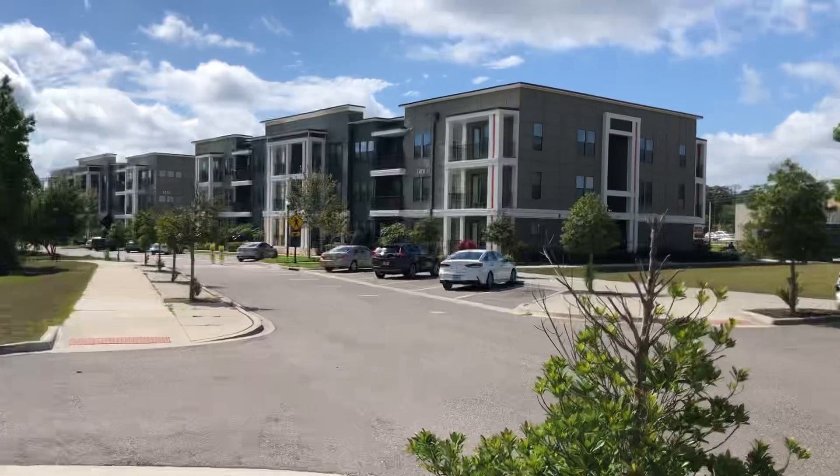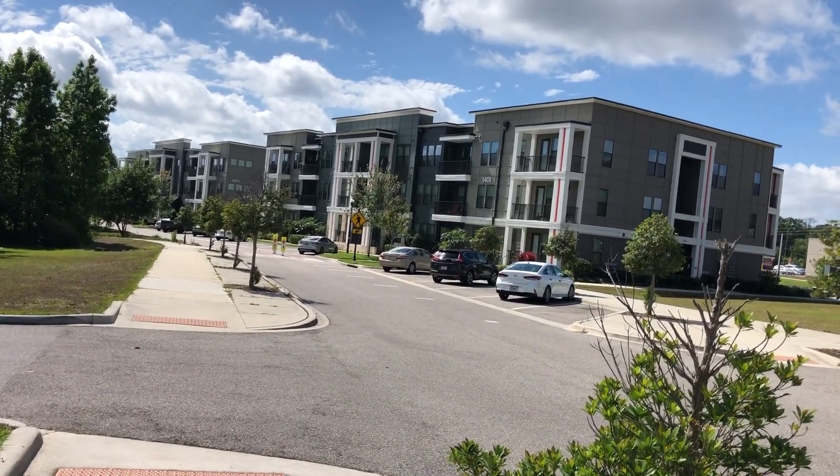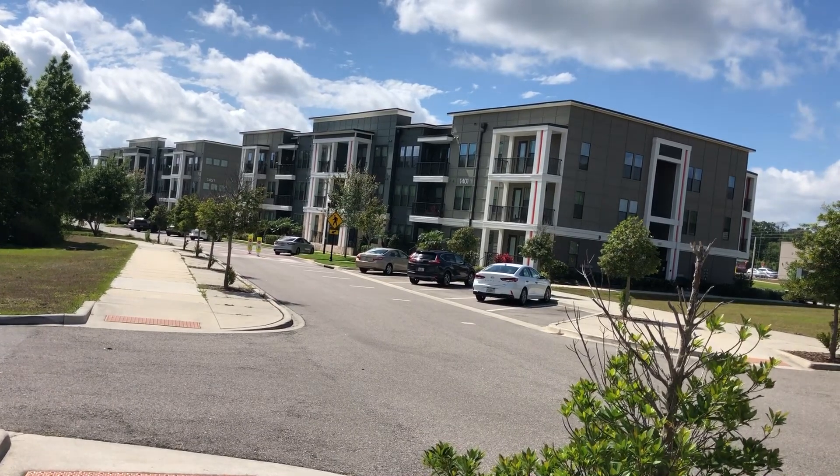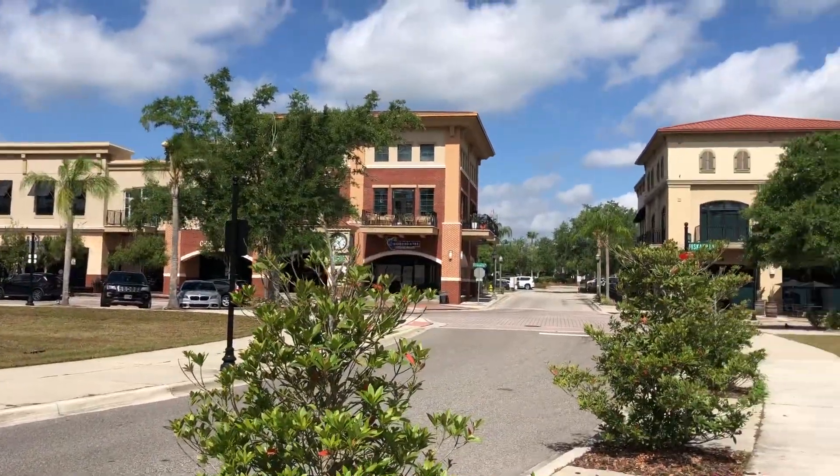The trail is right back here. Those are the apartments I showed you. The trail goes right by those apartments, and you pass through to the sidewalk and you're in the town center.